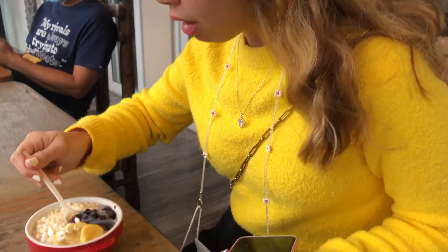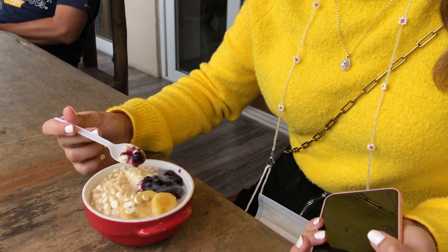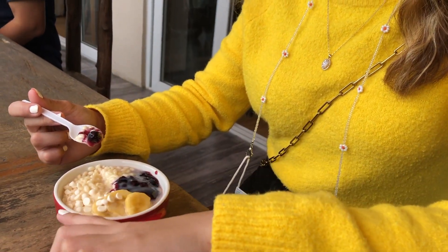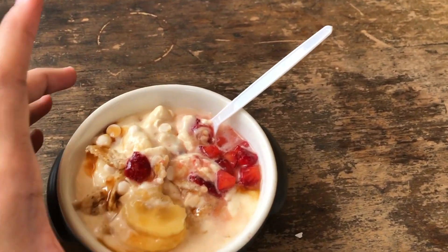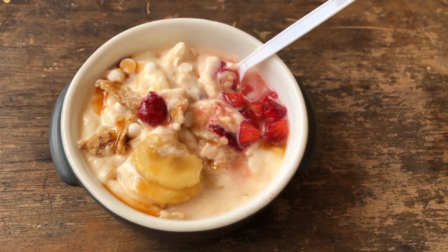How is it? It's sweet and delicious. One order has blueberry, banana, white chocolate, rice cream, and white chocolate syrup. Mine is strawberry, banana, white cheese, oats, and salted garlic. That's true.